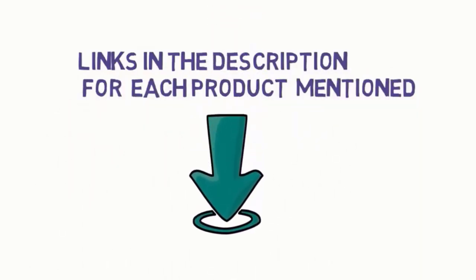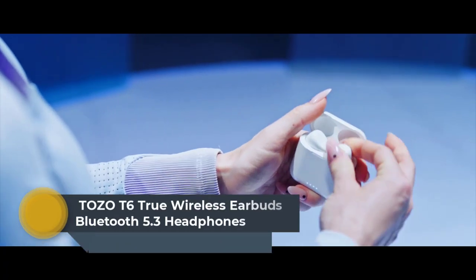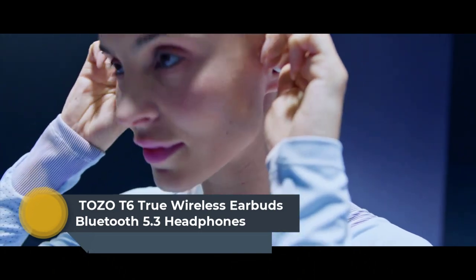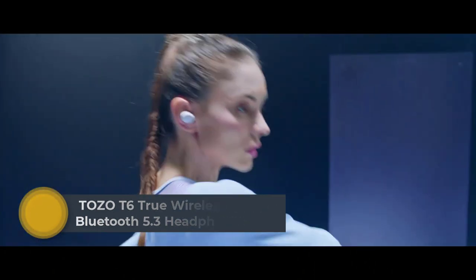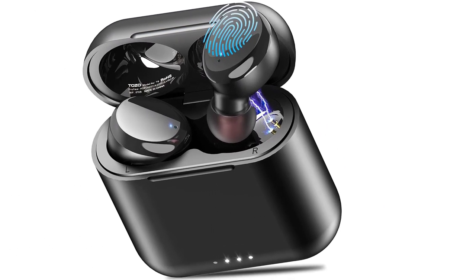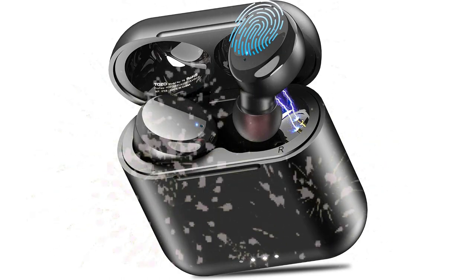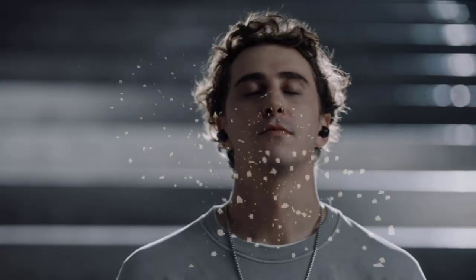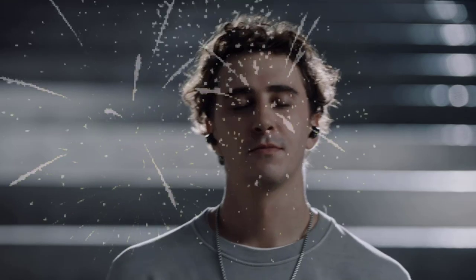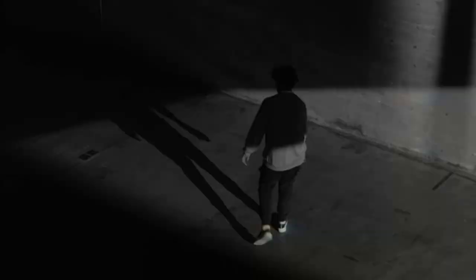Starting at top one: TOZO T6 True Wireless Earbuds with Bluetooth 5.3. The smart touch control function makes it more convenient — tap once to play/pause music and answer calls, double tap to skip forward/backward, hold to adjust the volume. You can easily control it without touching the phone. TOZO T6 adopts advanced Bluetooth 5.3 technology supporting HSP, HFP, A2DP, and AVRCP, which greatly improves transmission speed.